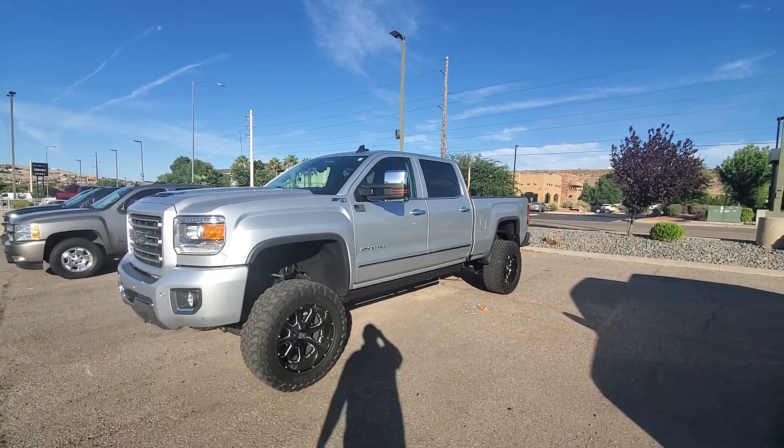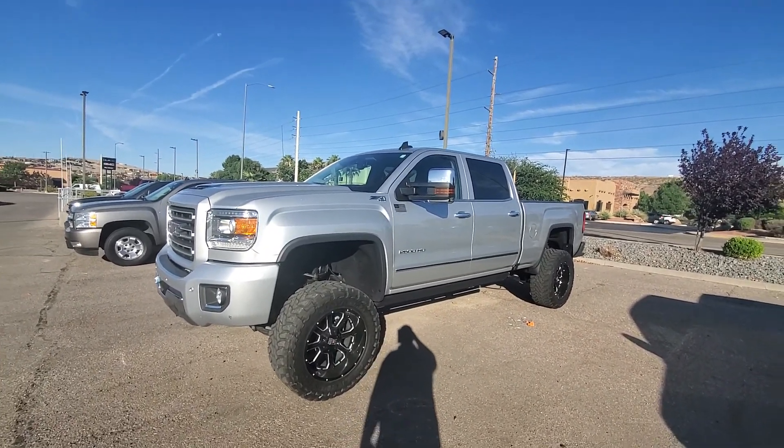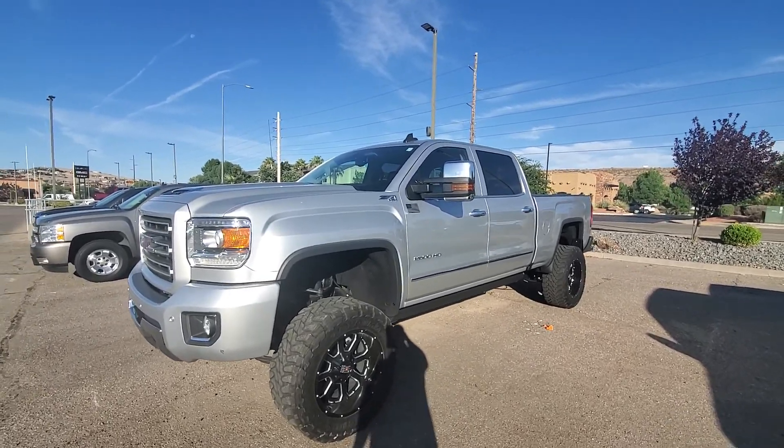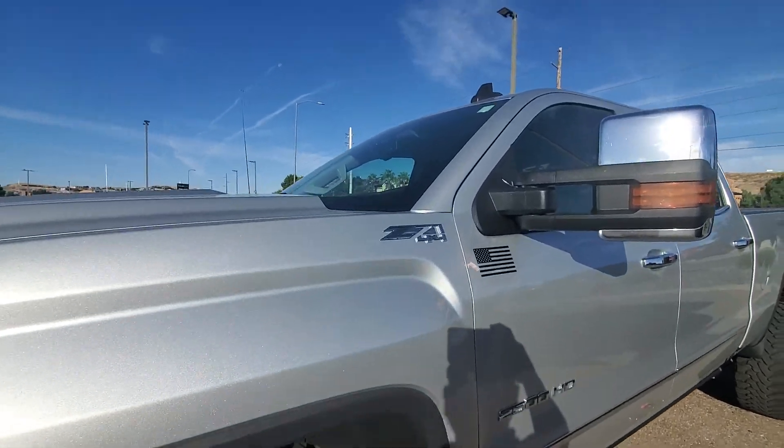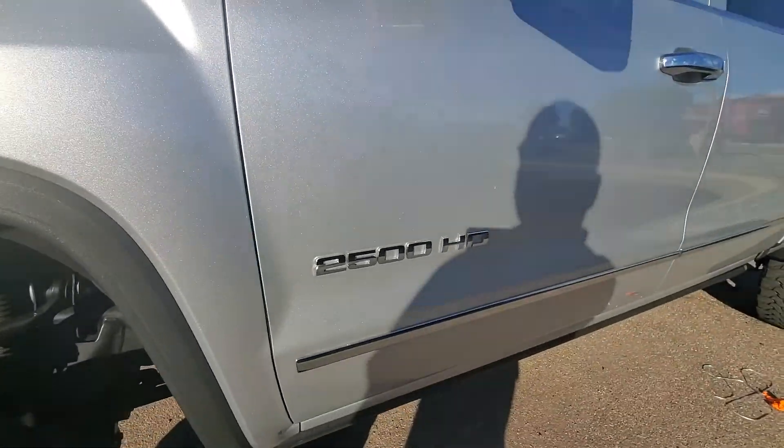Hi, this is Kelly Coulard at Newbie Buick GMC. We're going to do a walk-around video on the 2016 GMC 2500 Denali. It is a Z71 4x4 2500.